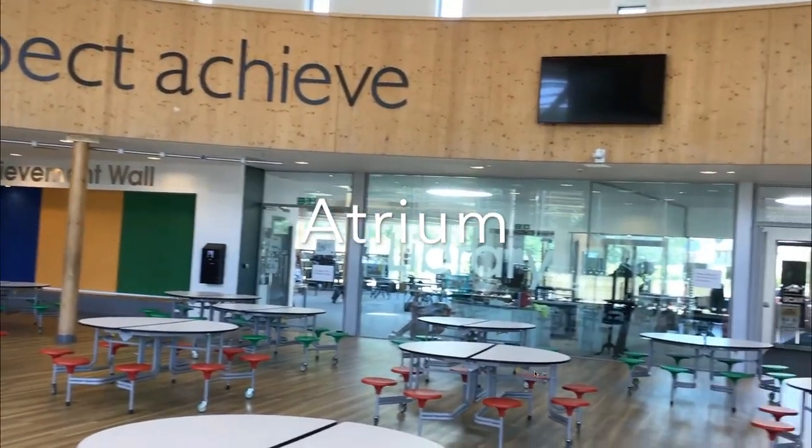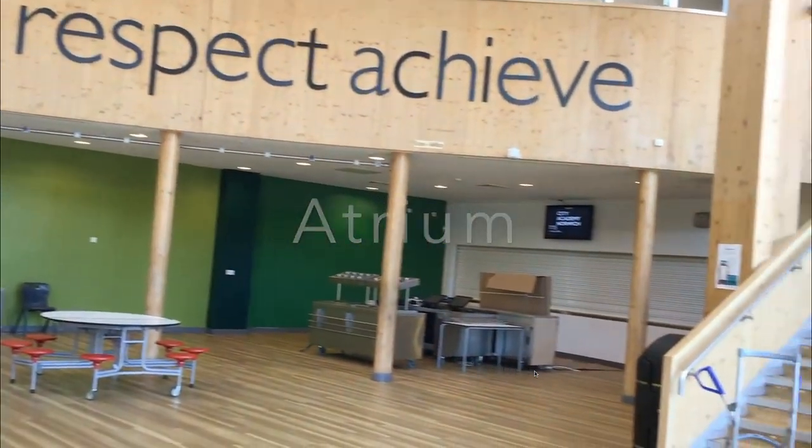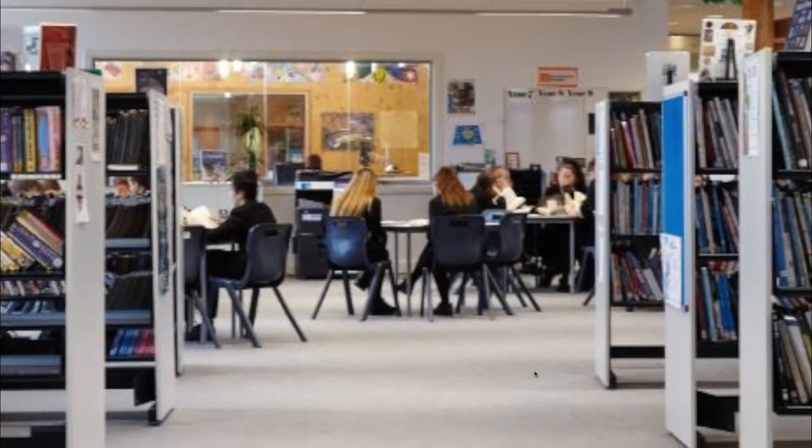This is the main atrium of the academy, which includes the canteen as well as the library.